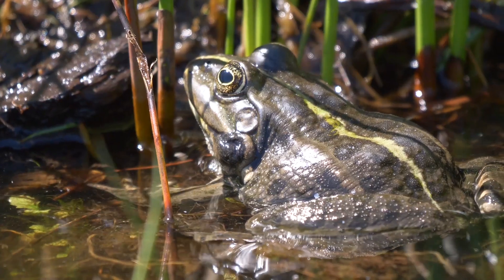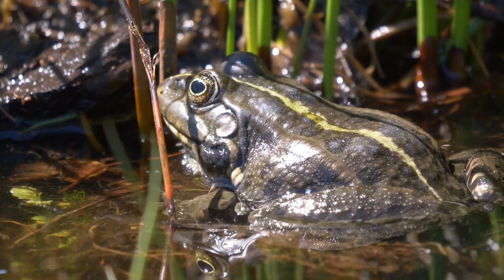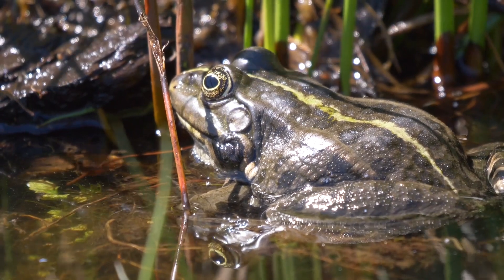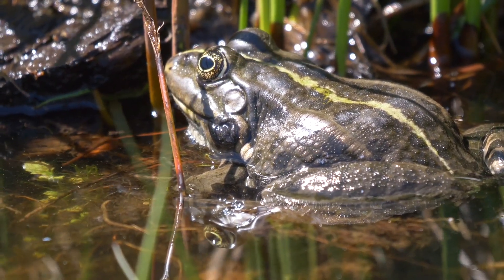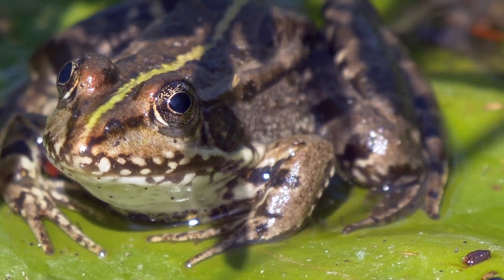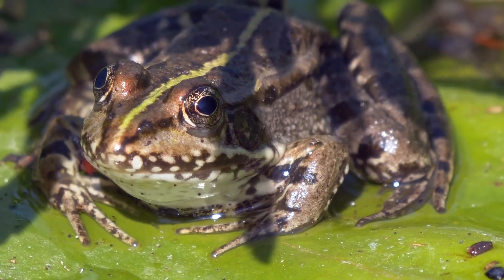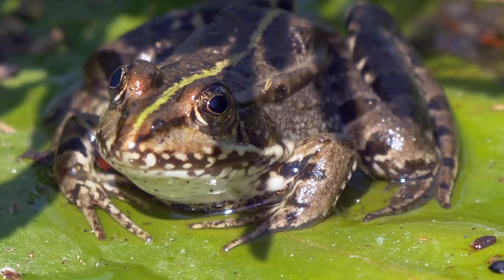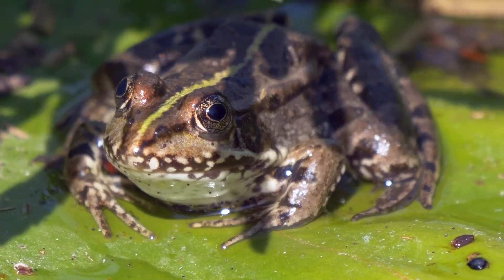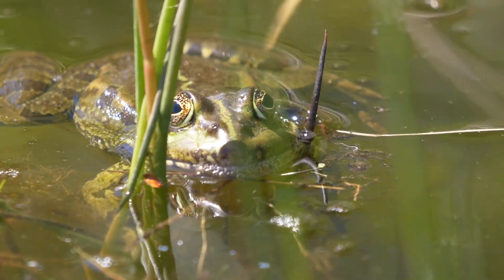Toads, on the other hand, possess a more robust build. Their skin is dry and bumpy, often covered in warts. These warts are not contagious to humans — they are in fact glands that secrete toxins. These toxins deter predators, providing toads with an effective defence mechanism. Their shorter hind limbs limit their jumping ability, but make them adept at crawling and burrowing. Toads are often found in drier habitats, their thicker skin helping to prevent water loss. From the vibrant poison dart frogs of the Amazon rainforest to the common toads of our backyards, the Anura order exhibits a remarkable diversity of adaptations. Each species has evolved to thrive in its particular niche.